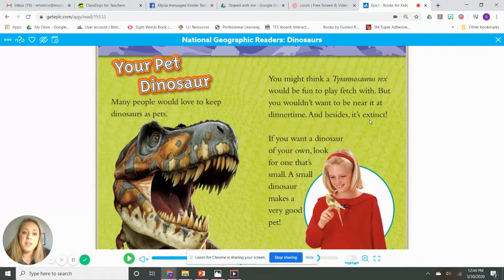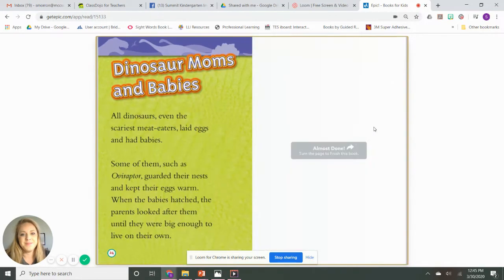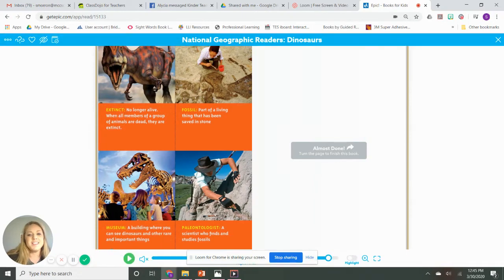Your pet dinosaur. Many people would love to keep dinosaurs as pets. You might think a Tyrannosaurus rex would be fun to play fetch with, but you wouldn't want to be near it at dinner time — and besides, it's extinct. If you want a dinosaur of your own, look for one that's small. And here were our words — let's see if you remember. Extinct means not around anymore, all gone. A fossil is a part of something that has been saved in stone, so you have to carefully dig it out. A museum is a place where you go inside and see cool things. And a paleontologist — put your hat on — is a scientist who studies fossils. Thanks for reading with me today, and I will be back to talk to you more about dinosaurs. I hope you enjoyed. Goodbye.